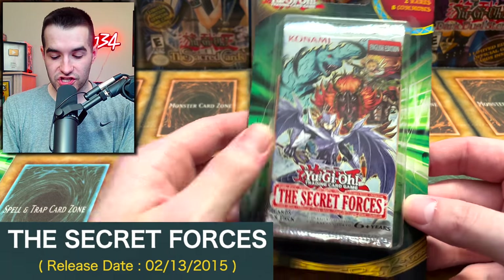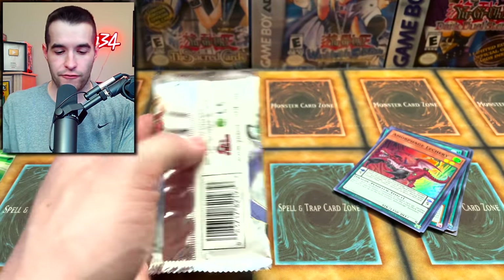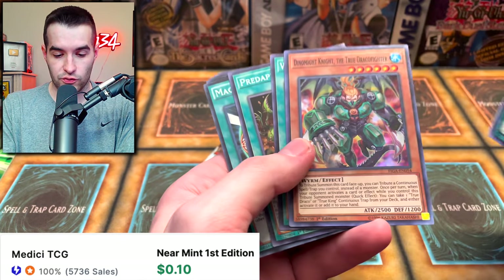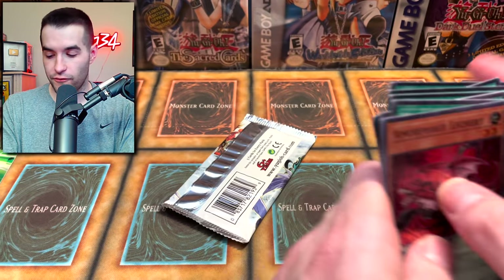Next up we have the Secret Forces. This is an interesting little set - it's a reprint set sort of, with a secret rare and four super rares. We got the Alchemic, Dinomight Knight, the True Draco Fighter, World Dino Wrestling, Pteroplast, and Tricky Spell Number Four.